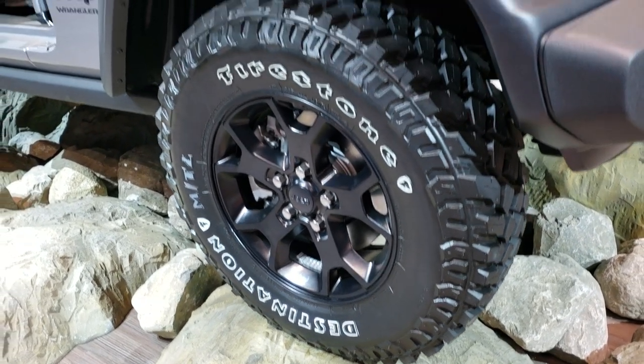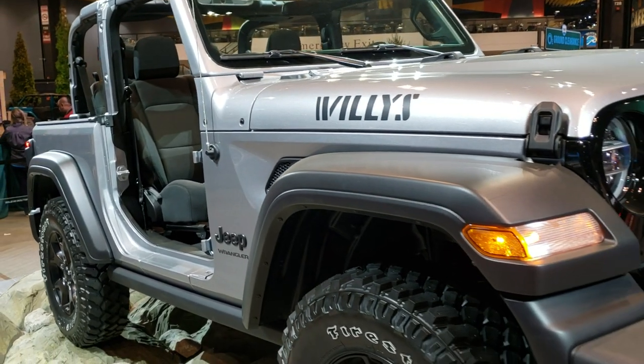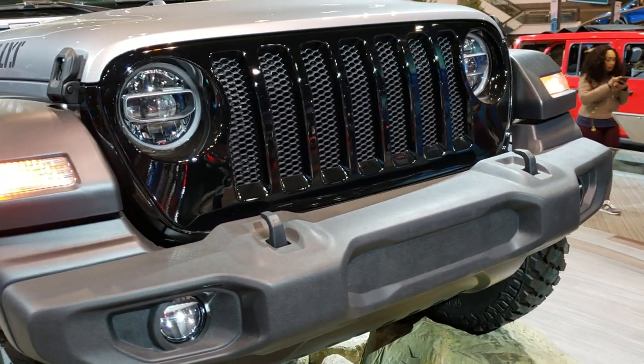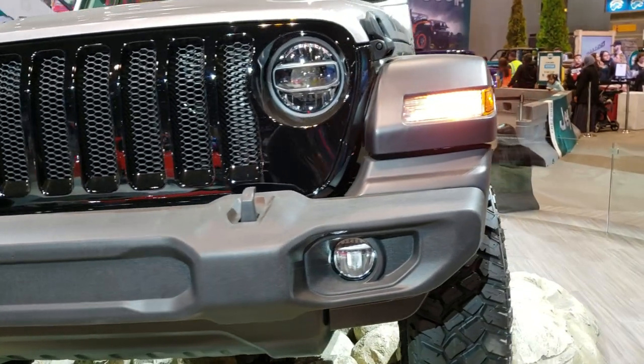Those are LT255/75R17 tires. This one's in billet silver. Obviously they've got all the doors off of it. It has the LED lighting group, the gloss black grill, the black tow hooks, and the LED fog lamps.